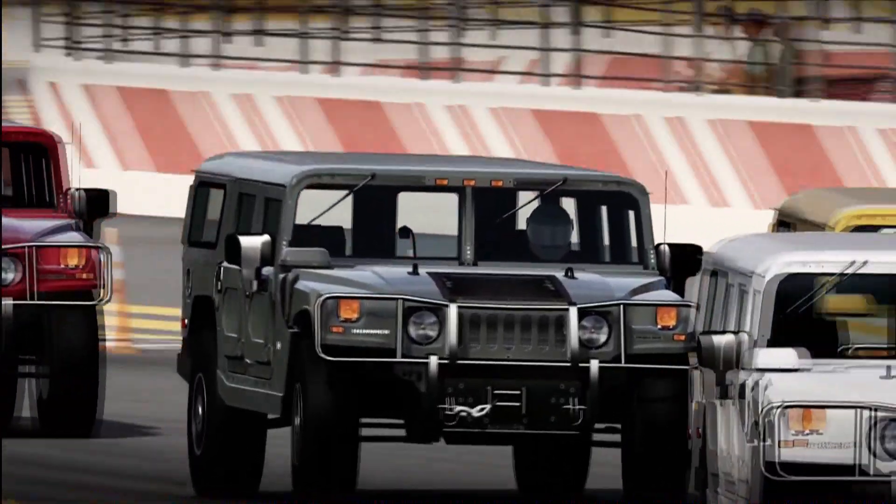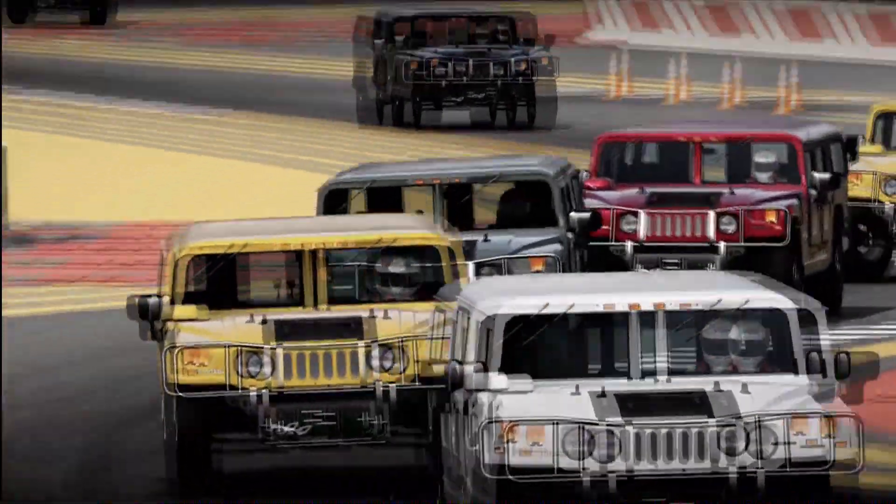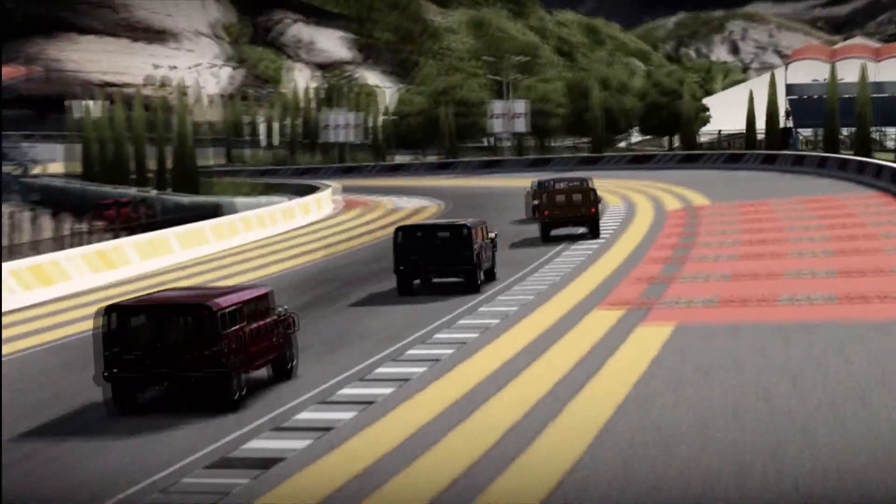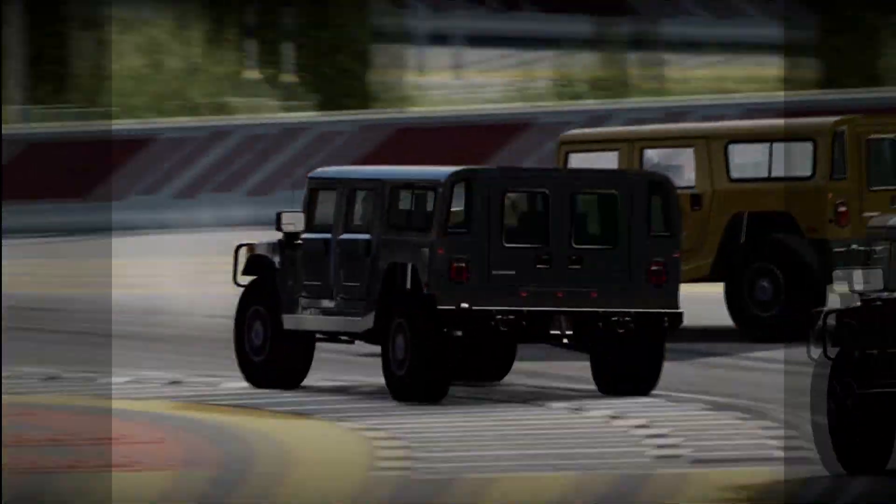The Hummer H1 can also be used in car football — with a bit of upgrade it makes a very effective goalkeeper because of its ridiculous size, and it's also very strong for pushing everybody else out of the way. So it's not completely useless, but it is incredibly expensive for what it is.